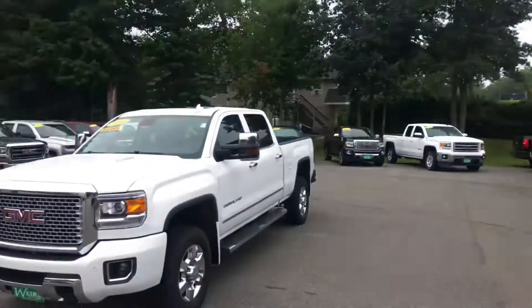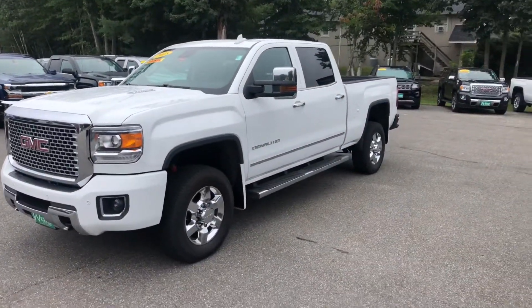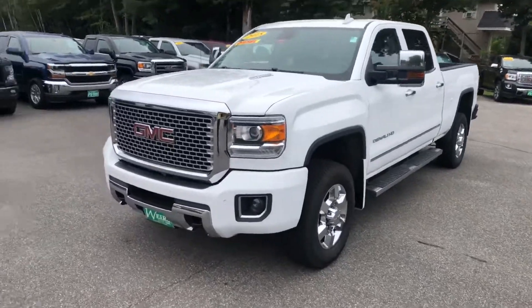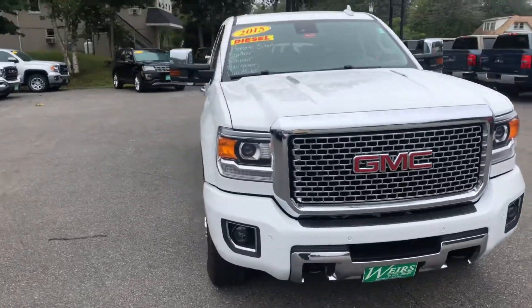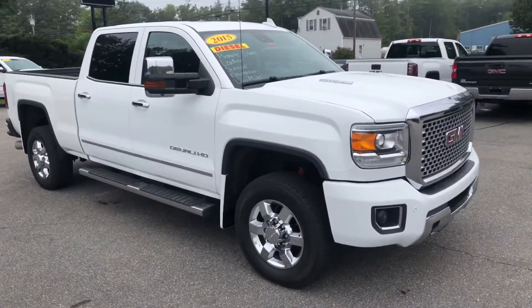Hi, this is Sean Emery over at Weir's Buick GMC on Route 1 in Arundel, Maine. Today I wanted to give you a good look at this 2015 GMC Sierra 3500 Crew Cab Diesel Denali. Denali is our top-of-the-line trim, and it's going to get a lot of great features and a nice, low, mild diesel — plenty of power for towing.